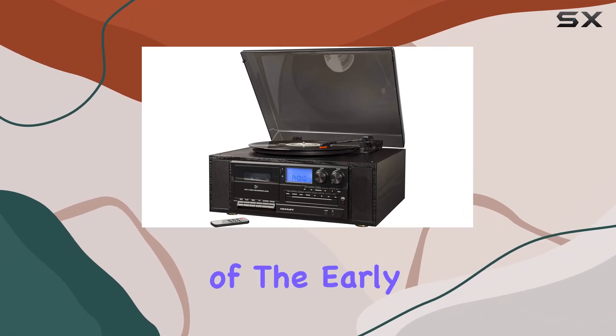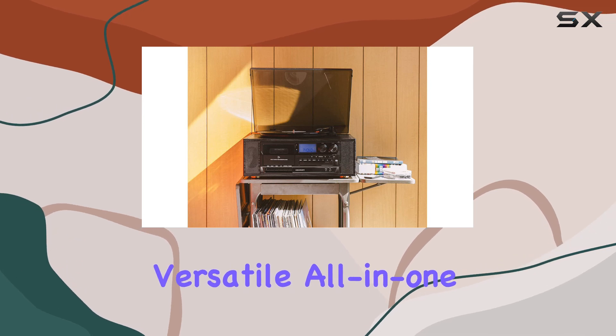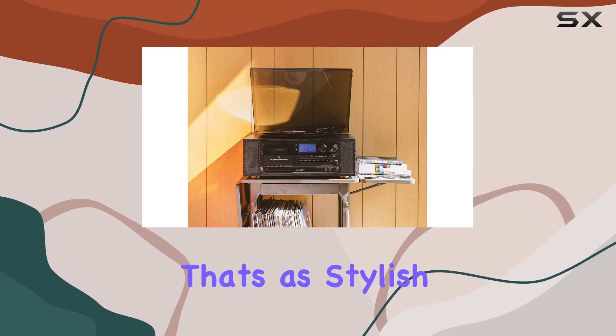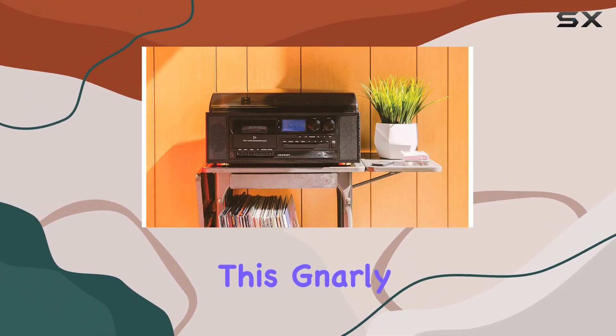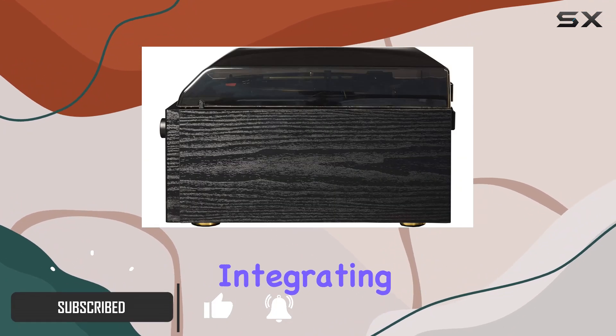Dive into the nostalgic vibes of the early 80s with the Crosley CR7010A BK Ridgemont, a versatile all-in-one music system that's as stylish as it is functional. This gnarly piece of tech offers a throwback to the golden age of turntables while seamlessly integrating modern features.